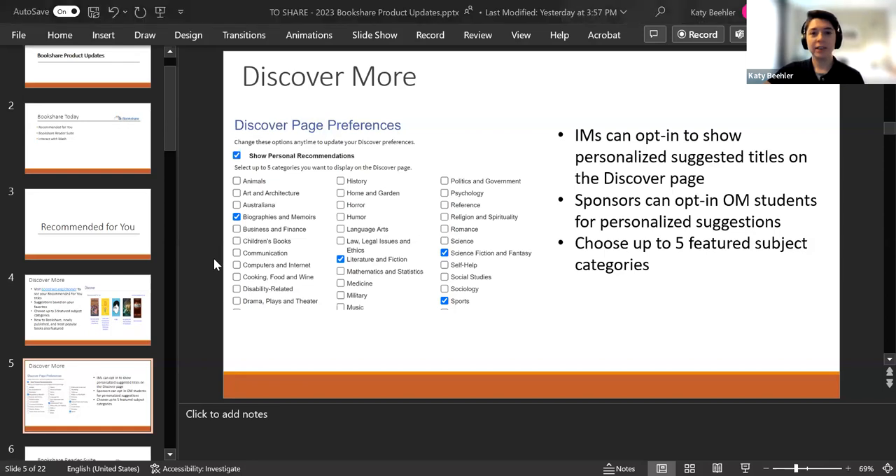Individual members can opt in to show personalized suggested titles on the Discover page. Sponsors can enable that for org members on their accounts — if your students want this option, you can enable it. It's not enabled automatically; you'll have to do it for each student. I have helpful links at the end of this presentation that will walk you through the preference setup, and I wanted to introduce this because we'll most likely add it to one of our products in the coming year.